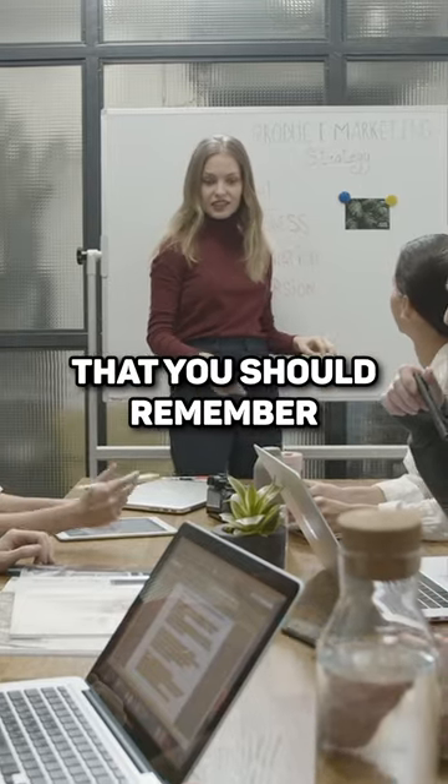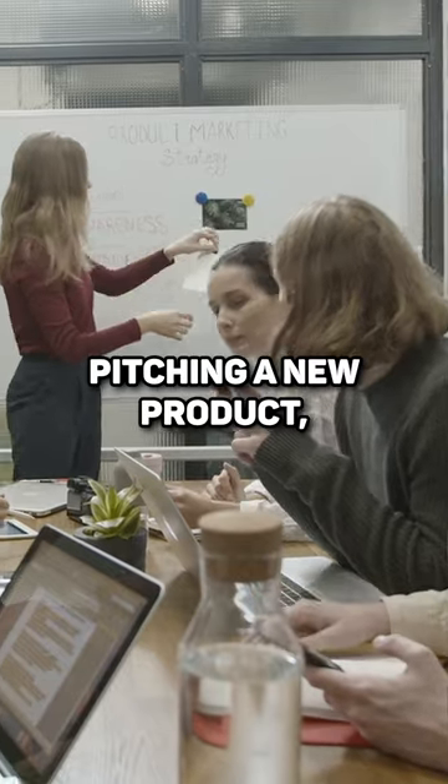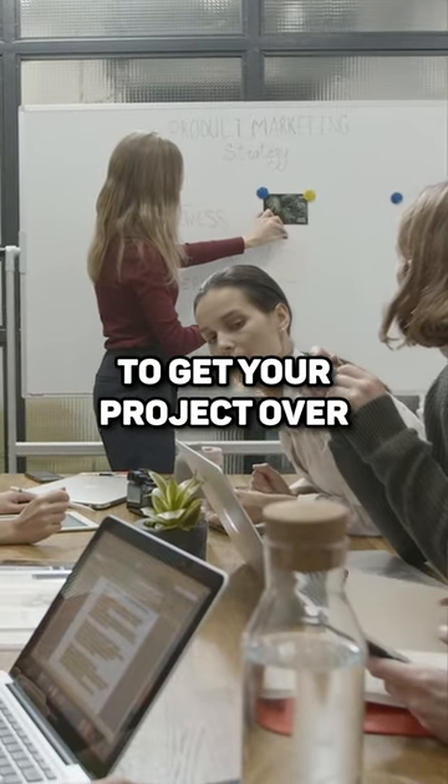Four key concepts that you should remember when it comes to selling your technical ideas — whether you're doing a demo, whether you're pitching a new product, whether you're just trying to get your project over the line — is AIDA.